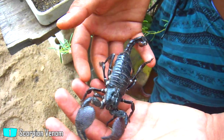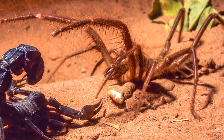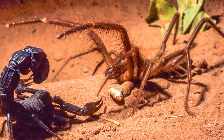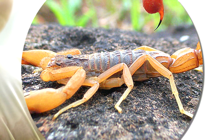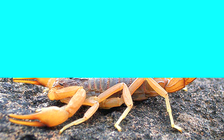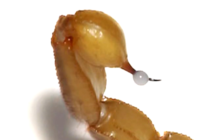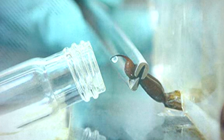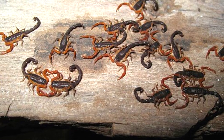Scorpion venom — the most expensive liquid in the world — costs a staggering $39 million per gallon. Scorpions use their venom to kill or paralyze their prey and as a defense against predators. As humans, we use it to treat things like arthritis and to make anti-venoms. But why is it so absurdly expensive? It's extracted by electrical stimulation and one yield only produces on average 0.5 milligrams of venom — meaning you would have to extract it from well over a quarter of a million scorpions to obtain that much in a day.